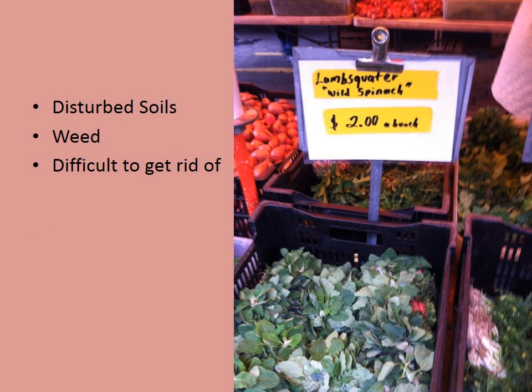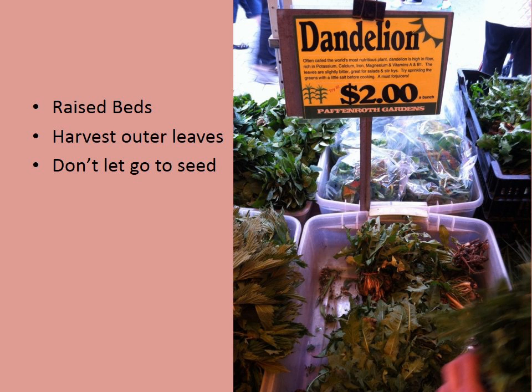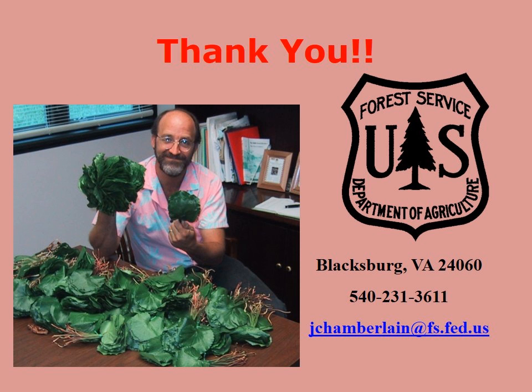Lamb's quarter really likes disturbed sites — you might see it on road cuts. It's edible and really difficult to get rid of. A lot of the plants we're talking about are in fact noxious weeds, but they do have markets — they're selling lamb's quarter for $2 a bunch, so there's potential to forest farm or wild harvest them. Dandelion is another one to give you an idea of the possibilities. The plant in the last picture is GALAX, which is not edible — it's used in the floral industry.